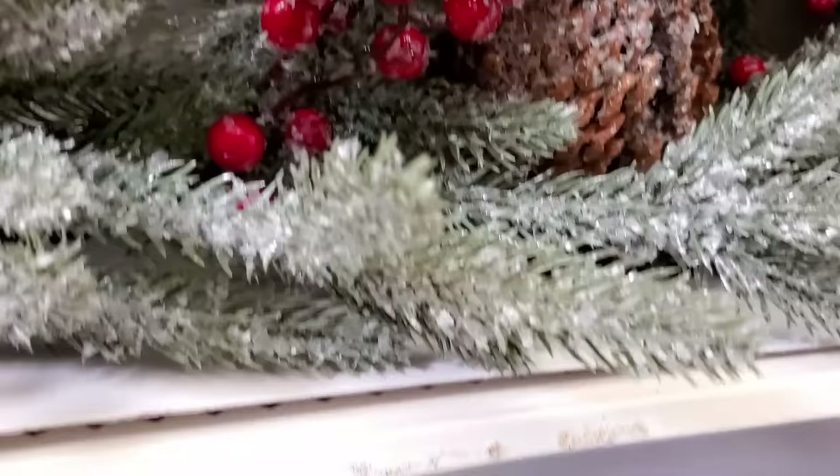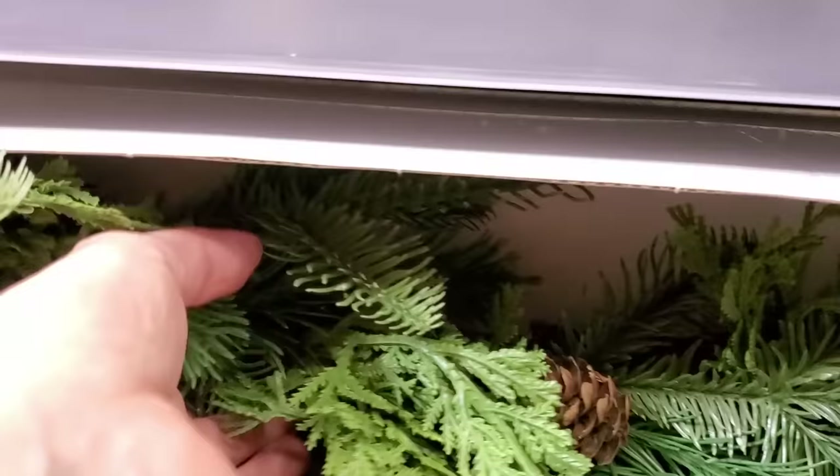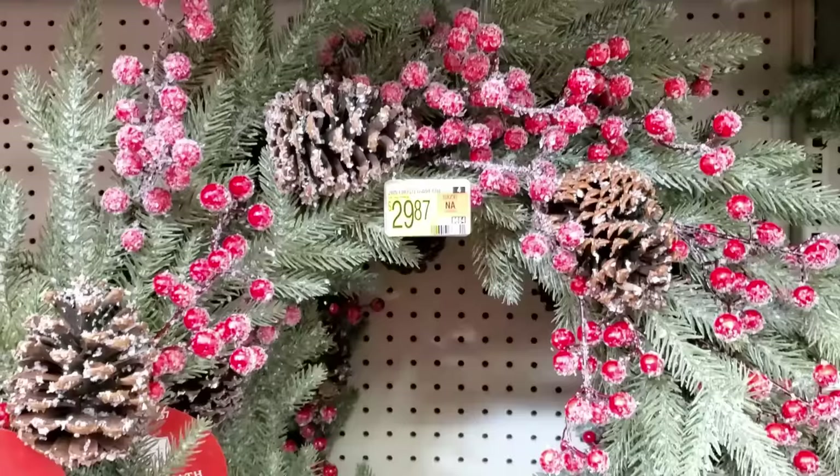But then they also had these very realistic, just green garlands as well. I know that wreaths and garlands can be a huge investment — they are pricey. But if you pick those real-feel, natural, great-quality items, they will last you for a long, long time, so you don't have to keep repurchasing them. They don't fall apart and shed around your house either, and that is a big bonus in my book.